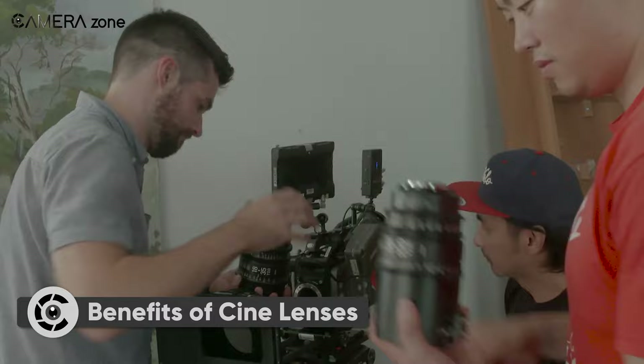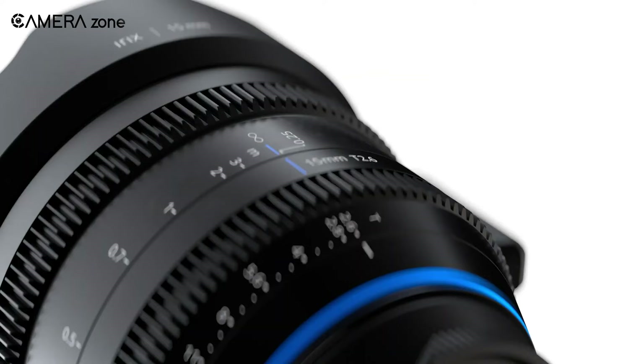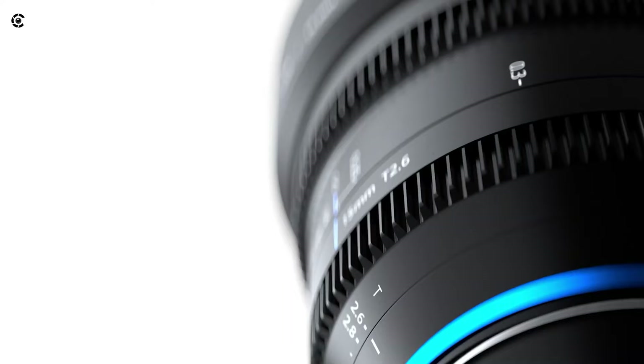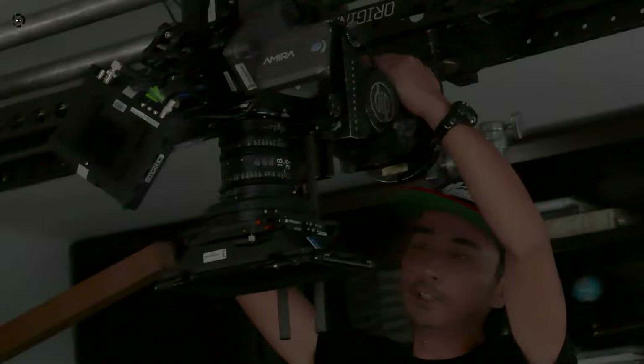Cine lenses might be expensive, but these are indispensable for filmmakers. So let's start with the exterior. Looking at a cine lens, you'll see markings for aperture and other controls and grooved rings. These markings and rings are different from a photo or still lens, which help filmmakers bypass many problems faced with other lenses.